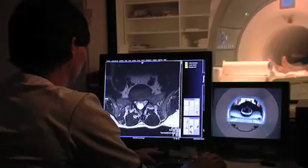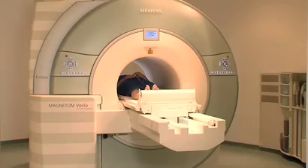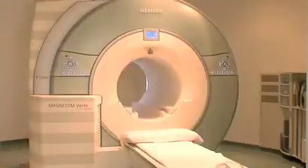The radiographer will monitor you throughout the scan. Scanning one part of the body normally takes about 15 minutes, though the duration varies depending on the part of the body being scanned. Euromedic reports the results of the scan to your referring practitioner, usually within 48 hours.